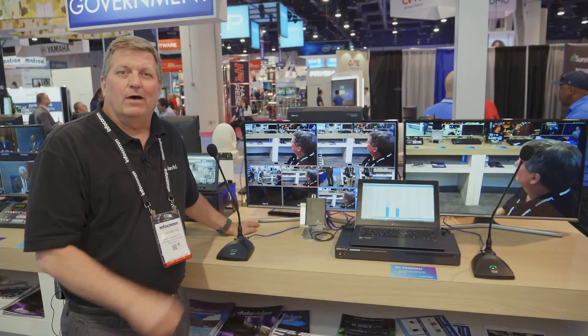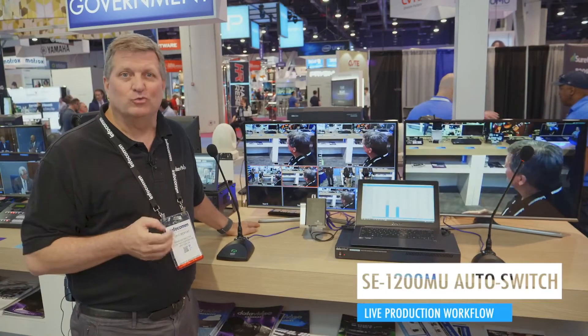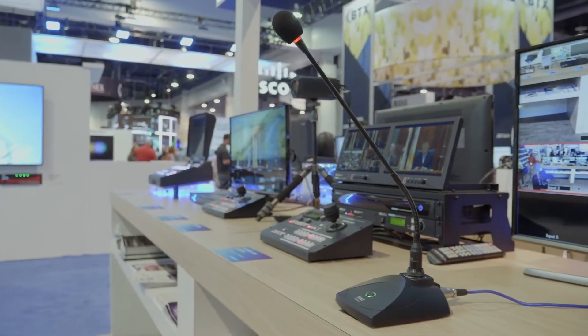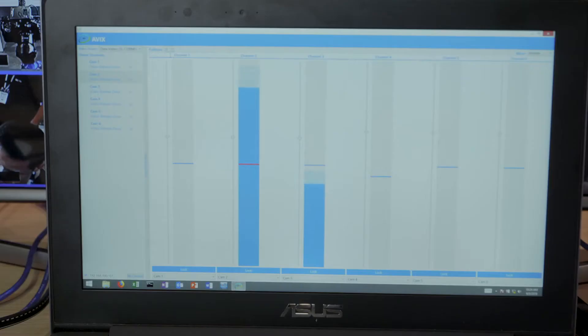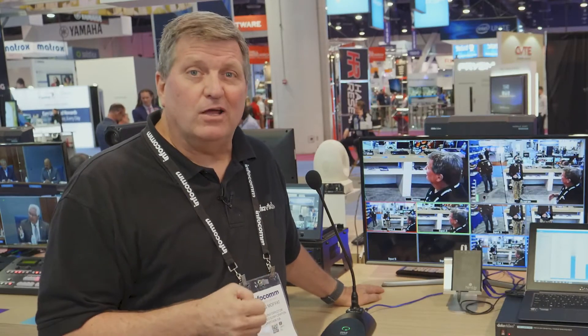This has been one of the hotter applications we've had at Infocom. Lots of customers want to auto-switch at a conference, at a city council meeting, anywhere where you have many people talking into a microphone and you don't want someone there switching the whole time. This allows you to auto-switch. Let me show you how it works.